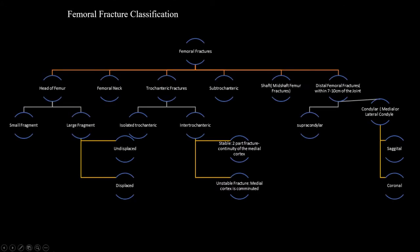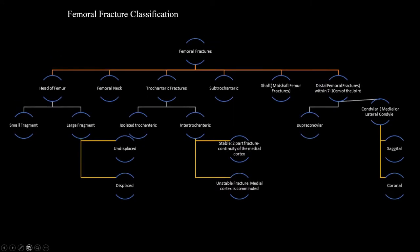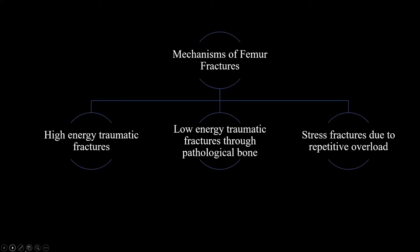Below is a femur fracture classification. In this presentation, we'll mainly focus on femoral fractures common in younger patients that result secondary to high-energy trauma. High-energy trauma can result in any of the femoral fractures previously noted, but these are the most common and are traditionally associated with MVAs.